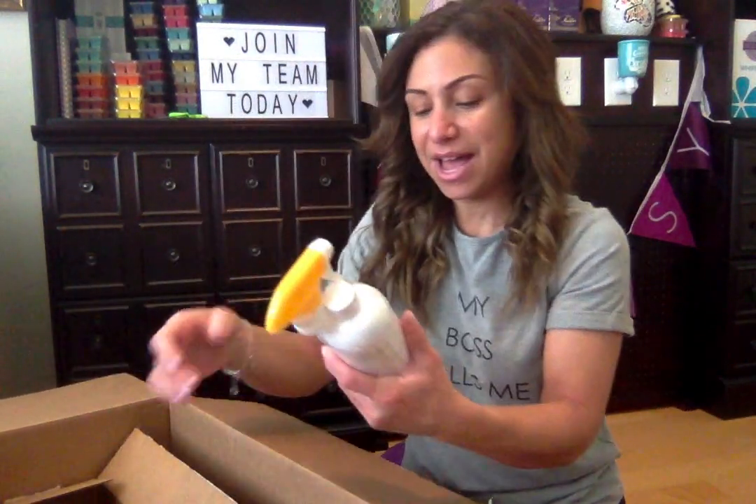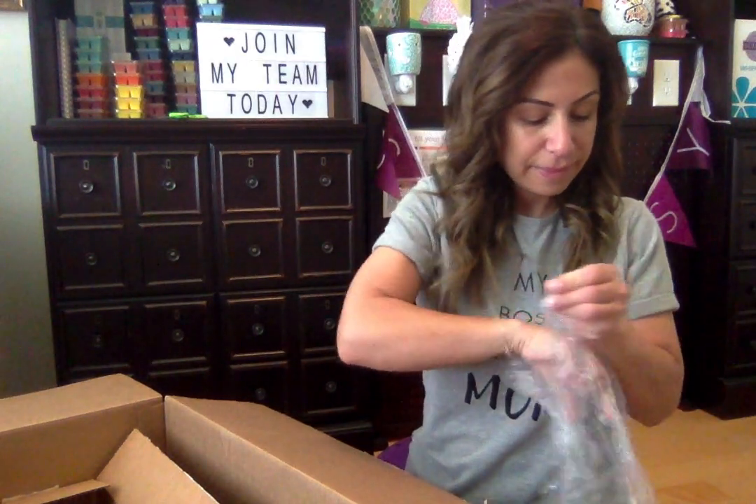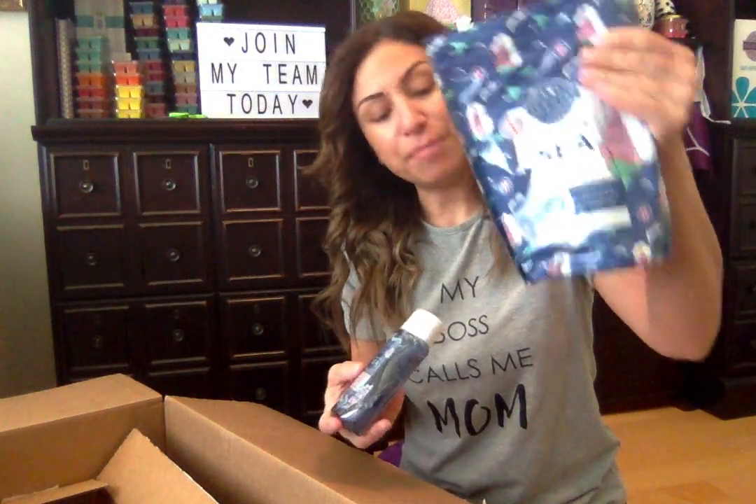In addition to the laundry line, Driftwood Bay also comes in a counter cleaner and a dish soap — get these while you can! And we also have the Endless Sea body wash — 7.7 ounces. I love these; they leave my skin super soft and scented. I always get so many compliments on how good I smell — I say it's the Scentsy!